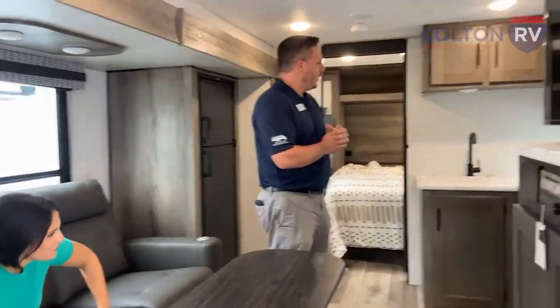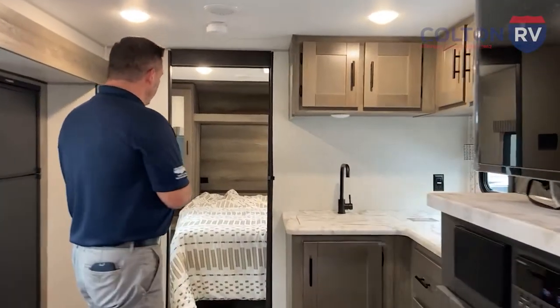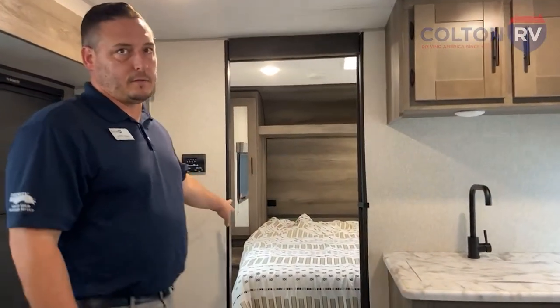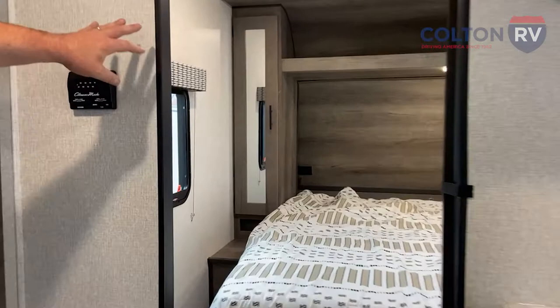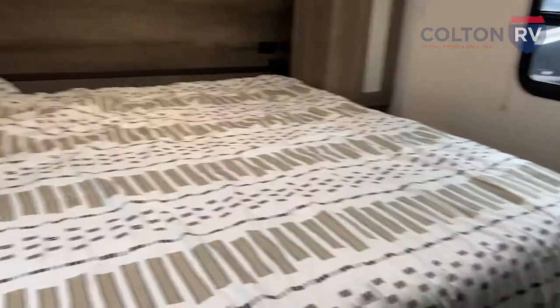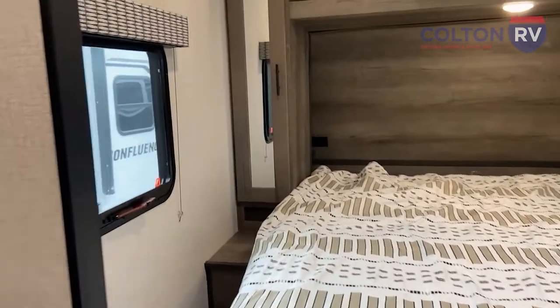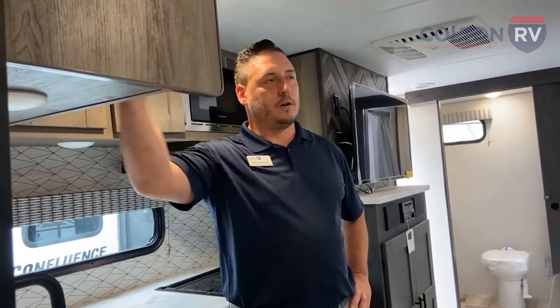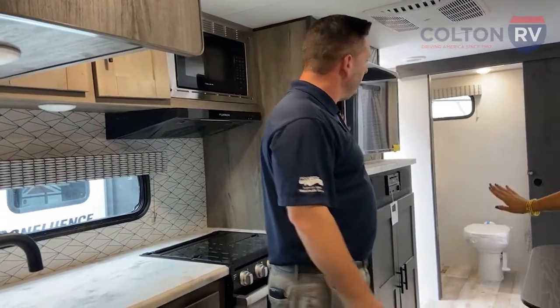With the Confluence, every model — no matter how short or how long — will all come standard with a king-size bed in the bedroom, and it's not just a king-size bed, but a walk-around king-size bed. Beautiful, plenty of space and storage. The countertops are going to be seamless, and you're going to have solid wood cabinets in the front. You've got your TV as well.